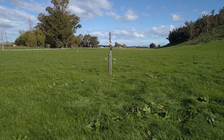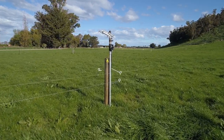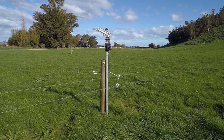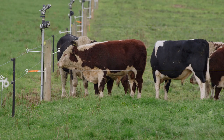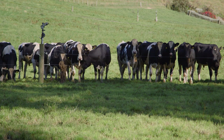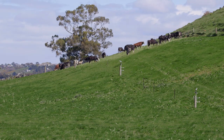I have double outriggers on every post. The side where the fence is running up, they're on bigger outriggers to keep the electric wire away from the galv pipe. My irrigation is controlled by a Hunter controller and is sensitive to the pulse from the electric fence unit. And on the back side I have a short outrigger to stop the bulls rubbing on the posts.